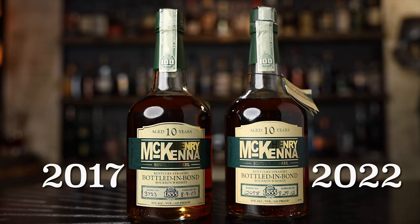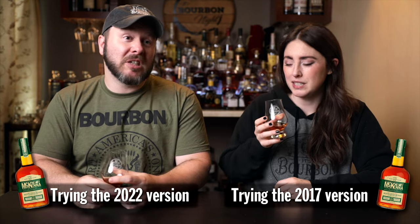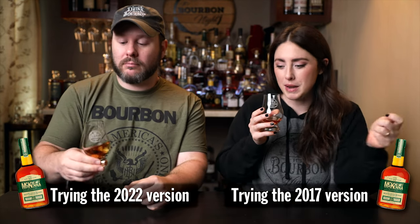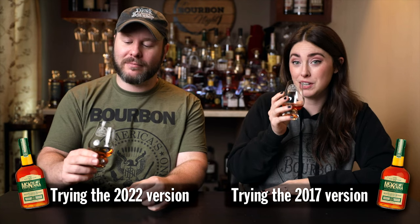Caramel-y, dessert-y. Yeah. Brown sugar, orange zest. Smells good, I'll say that. Cinnamon, like a kind of a burnt flambé. They smoked the glass. Smells good.